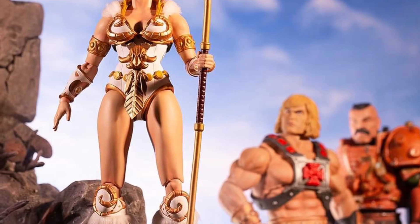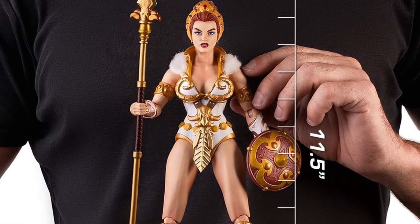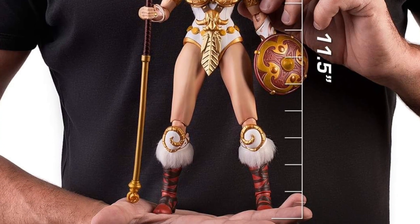It looks good. Of course, the price point is going to be expensive. It's almost 12 inches tall — it's 11 and a half inches. Mind you, when she puts her little headgear on, that might propel it to almost 12 inches, but the figure alone is 11 and a half inches tall.